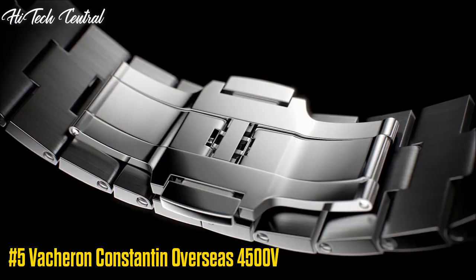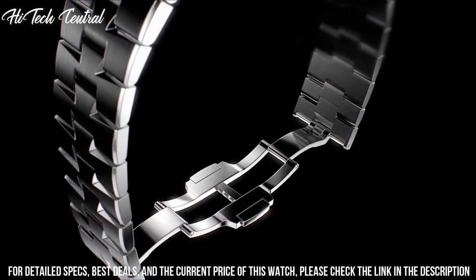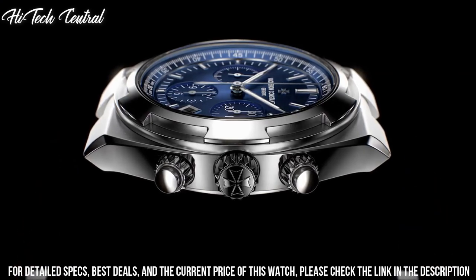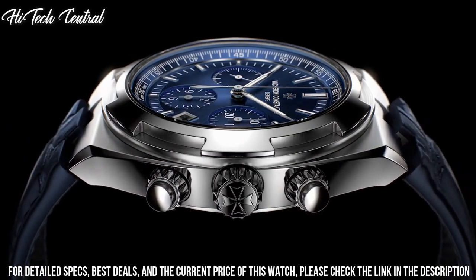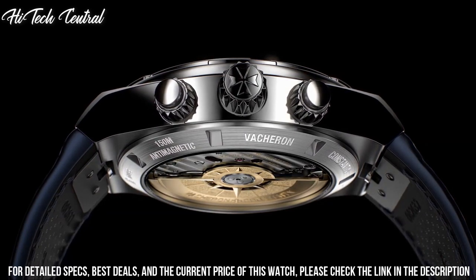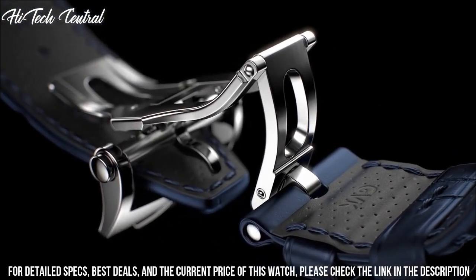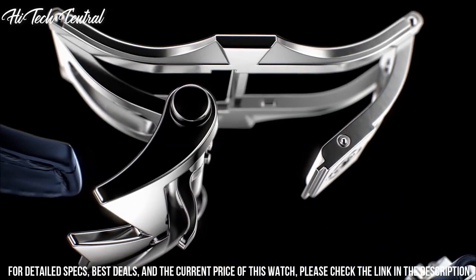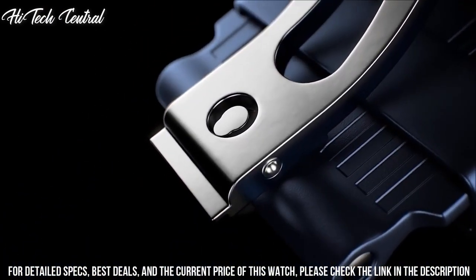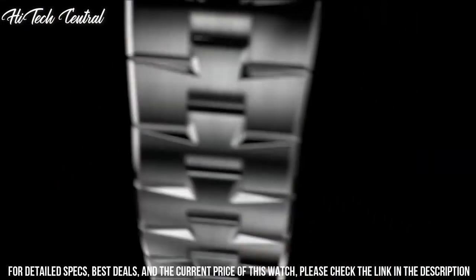Number 5: Vacheron Constantin Overseas 4500V. Dial type: analog, luminescent hands and markers. Date display at the 3 o'clock position. Vacheron Constantin caliber 5100 automatic movement, containing 37 jewels, composed of 172 parts, beating at 28,800 VPH, with a power reserve of approximately 60 hours. Scratch-resistant sapphire crystal, screw-down crown, transparent case back, round case shape, case size 41 millimeters, case thickness 11 millimeters. Fold-over with push-button release clasp. Water resistant at 150 meters, 500 feet.